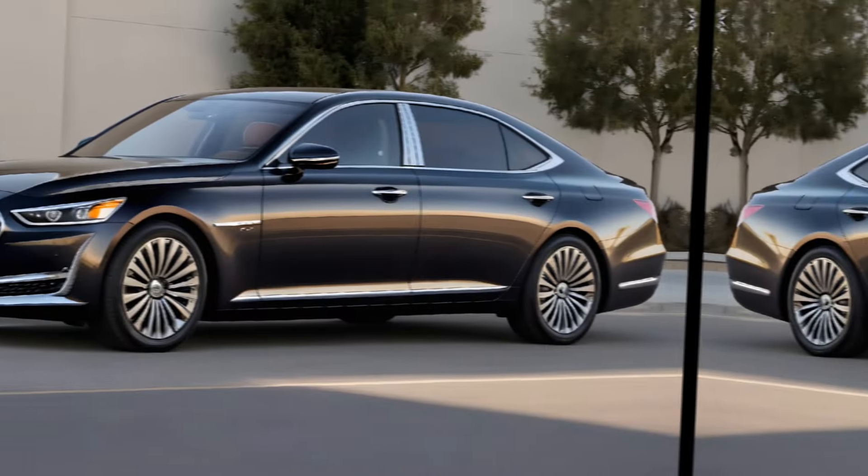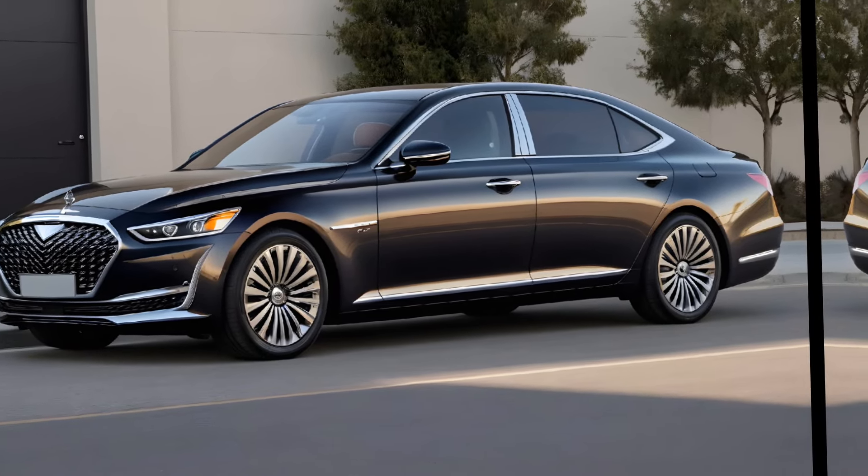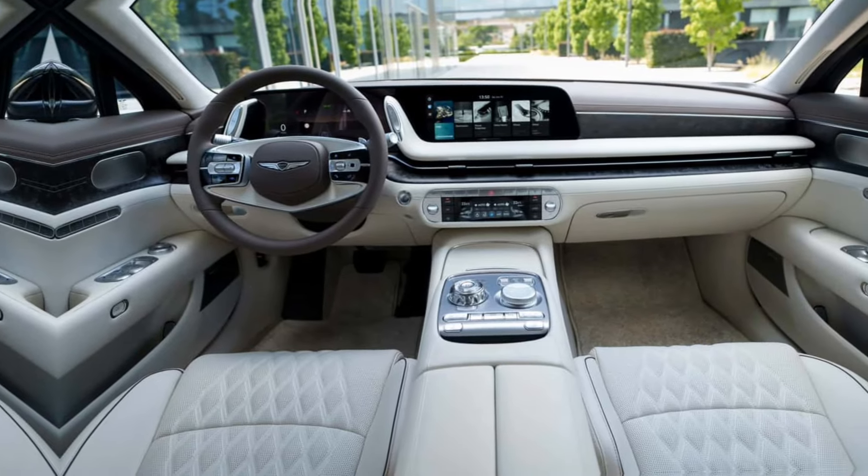The signature stacked headlights and the pentagonal grille give it a distinctive look, but there are also unique touches that set it apart as the brand's top-of-the-line sedan.